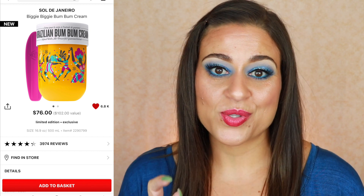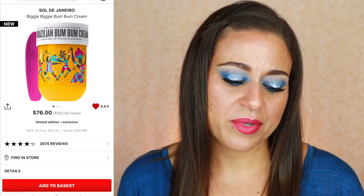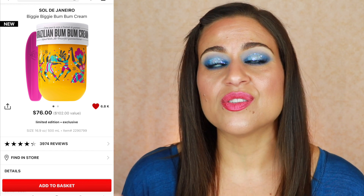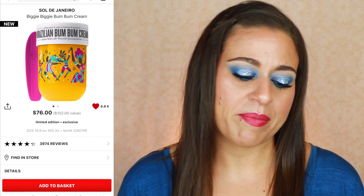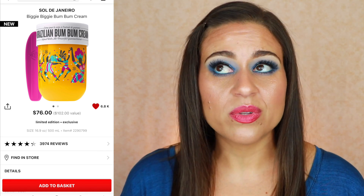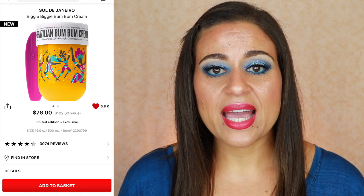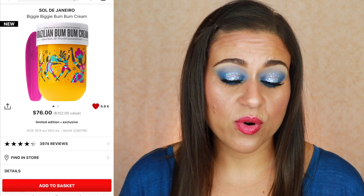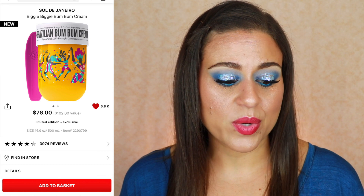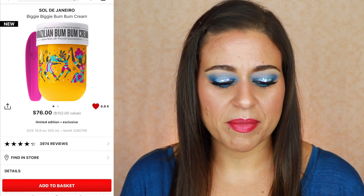The next product is from Sol de Janeiro. If you've watched any of my empties videos, you always see Sol de Janeiro because I'm addicted to their Bum Bum Cream — the original fragrance. I'm not a fan of the reformulated one, but the original Brazilian Bum Bum Cream is so divine. I love the shimmer it adds to my body and the scent — it's just such a pampering experience. They have the Biggie Biggie Bum Bum Cream, which they only come out with near the holidays. It's $76, which is super expensive, but it's the most cost-effective way to purchase this lotion, and with 20% off it's even more affordable. I've purchased the Biggie size before and went through it like water, but I know I'll use it.